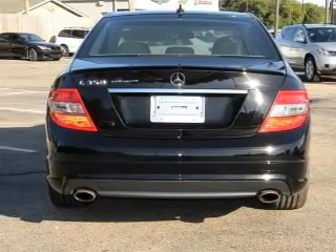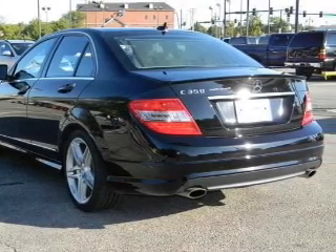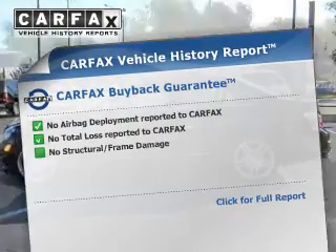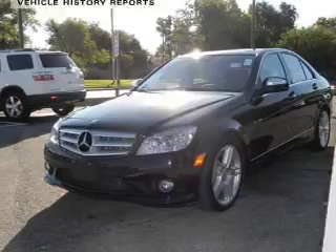Stand out from the crowd with premium wheels. Brake safely with the anti-lock braking system. Heated seats are a desirable comfort feature. The sunroof lets fresh air in. An included Carfax Vehicle History Report allows you to purchase with confidence and the knowledge that your buy was a smart choice.